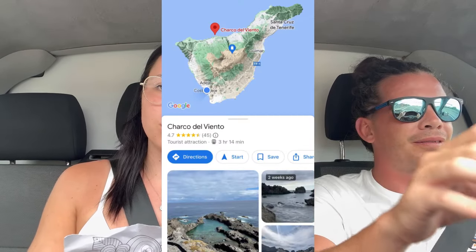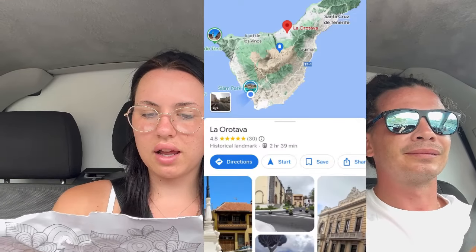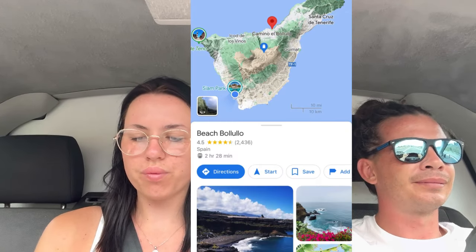Right, the plan for today: we're going to go to Charco del Viento, which was like a sightseeing spot — it looked like a nice little spot. But the road was too small so we're not going there. So now we're on our way to La Orotava, which is meant to be a really beautiful town. And then Charco de la Laja after that — I'm pretty sure that has a natural pool, but it might just be a beach. And then we're moving on to Playa del Bollullo, which is where we're going to stay.